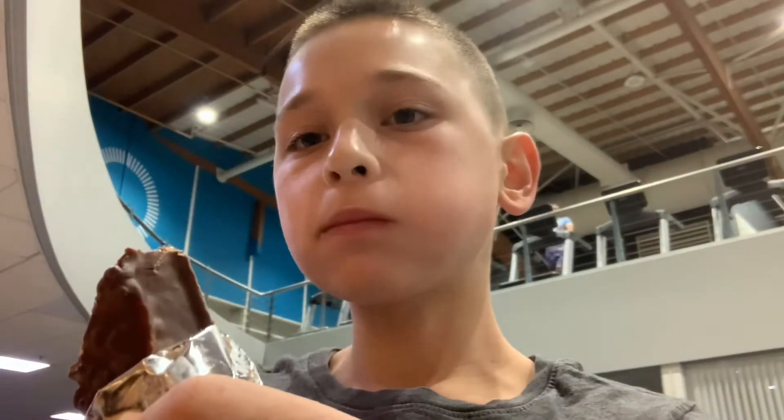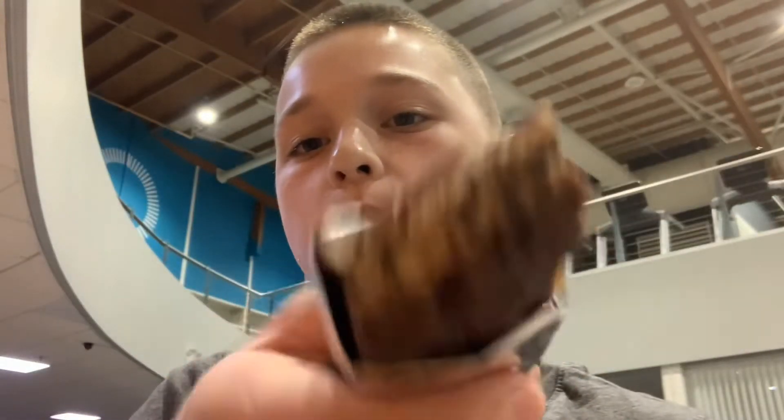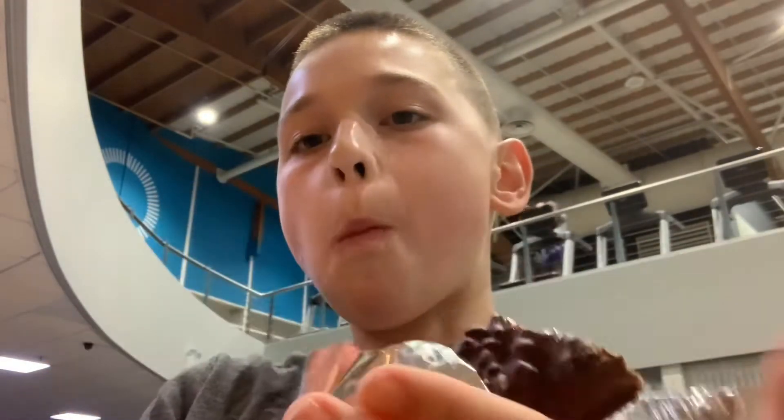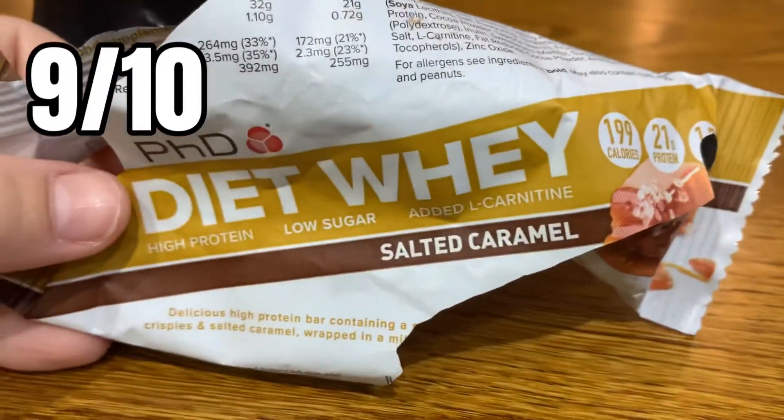Obviously there's sweetness, but there are only two grams of sugar actually in it. So yeah, for a protein bar I'd say pretty good — I'd probably give it nine out of ten. Good protein bar.